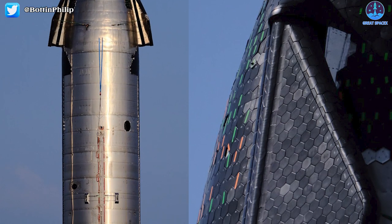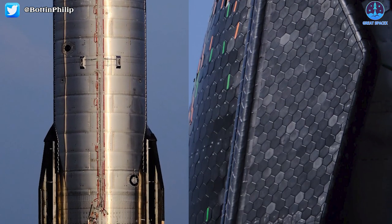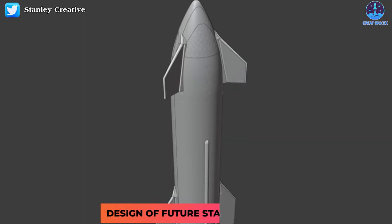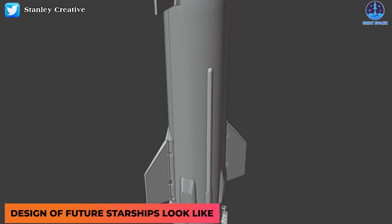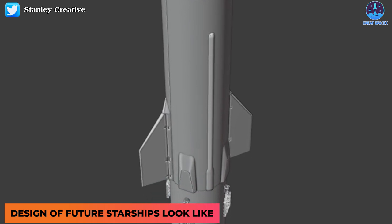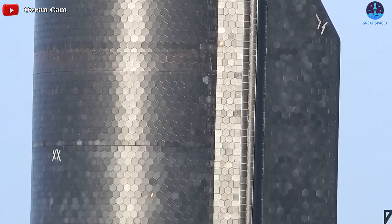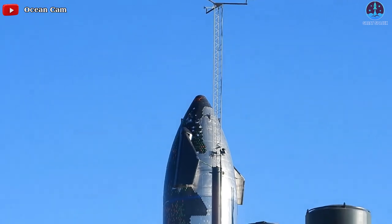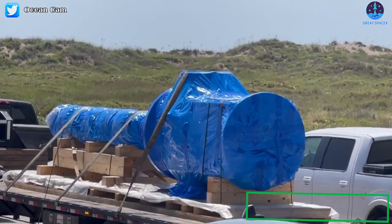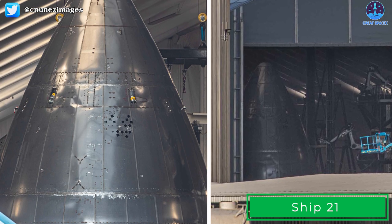Ironically, SpaceX's thermal protection team completed the installation of heat shield tiles on one of those forward flap arrow covers for the first time ever in Ship 20 — a structure and portion of heat shields that will apparently no longer be needed on future Starships. For now, it looks like Ship 20 will attempt Starship's first orbital launch with its now-outdated forward flaps. Depending on how far along Ship 21 production is, the next prototype could feasibly support the new flap design.